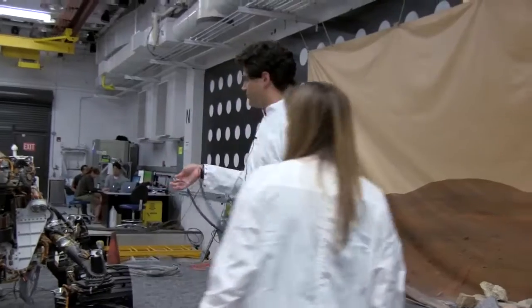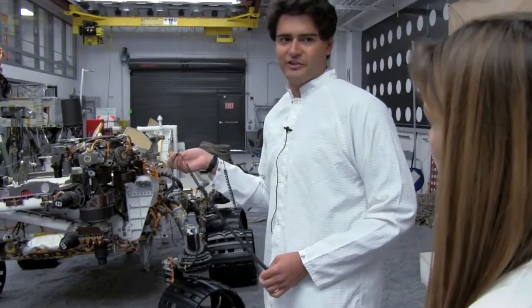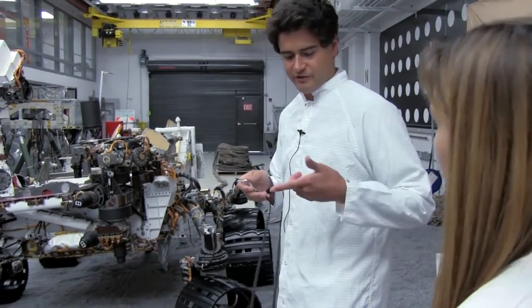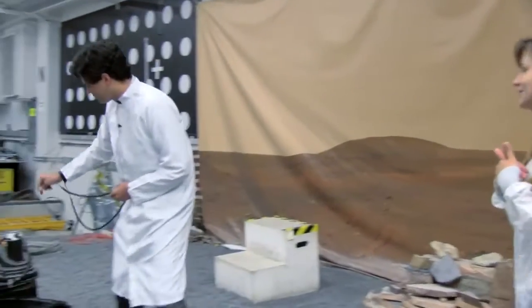I can go a little closer because I've got what's called an ESD wrist strap. It keeps me at the same voltage as the rover, so that no static discharge can jump across and fry any instruments. I will stay at least a meter away.